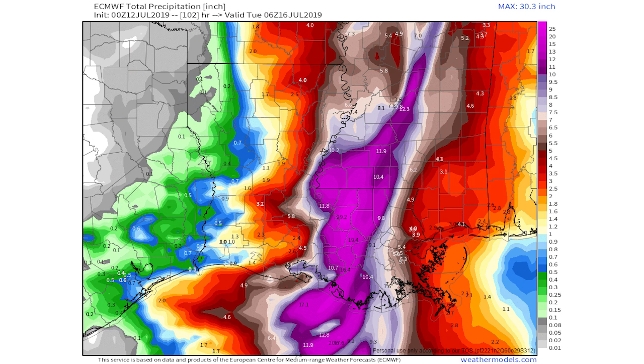Starting with the European model, you can see we're expecting rainfall to begin in Louisiana. Within the blue and green colors we're expecting 0.1 to half an inch of rain. There's not a lot of green being shown on this map because it's taken over by a lot of blues and oranges — in the blues and oranges we're expecting half an inch to two inches.